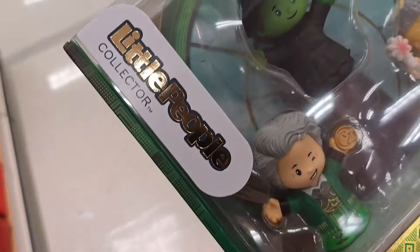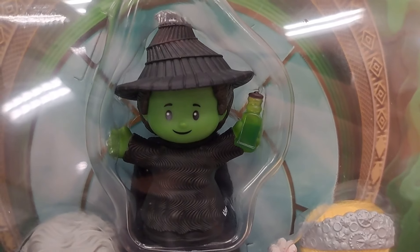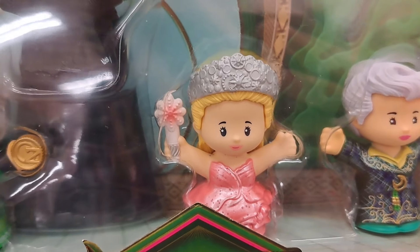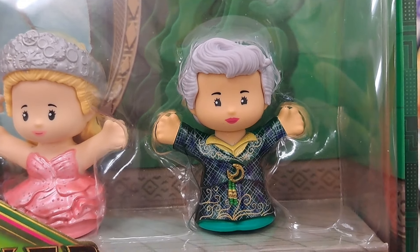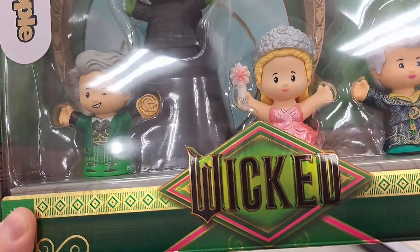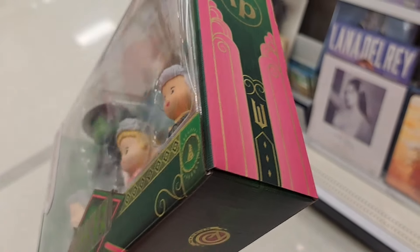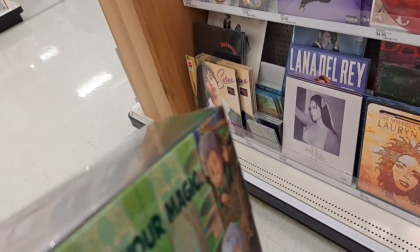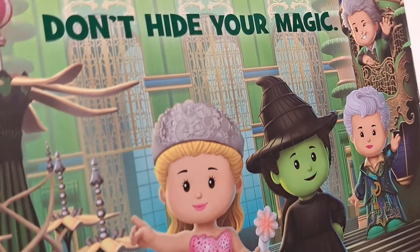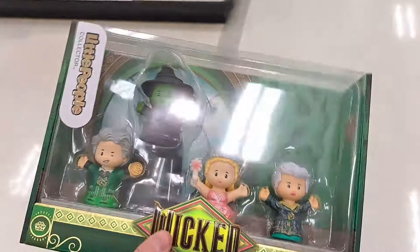Got this wicked Little People Collector set here. Got the Wizard right there, Elphaba with a little potion bottle, Glinda with her wand, and Madame Marble. Awesome background. There's all the names right there. Let's check out the back of the box — 'Don't hide your magic.' Look at the crown shining. Definitely an amazing set here from Wicked.